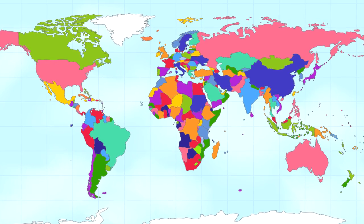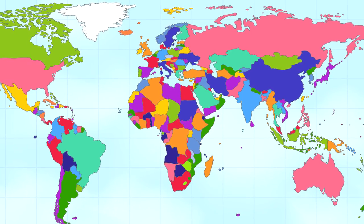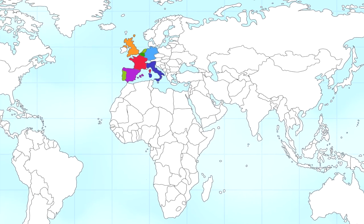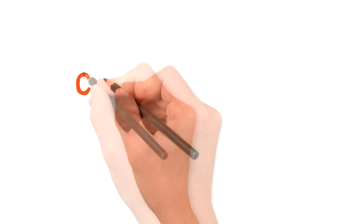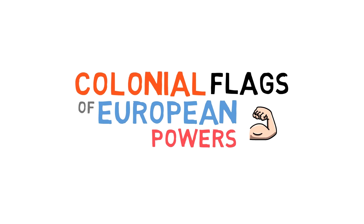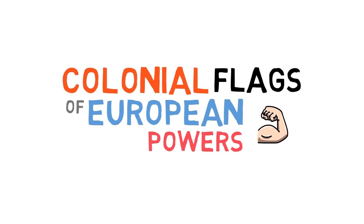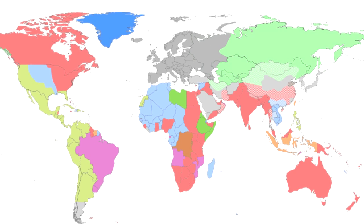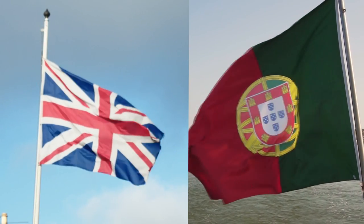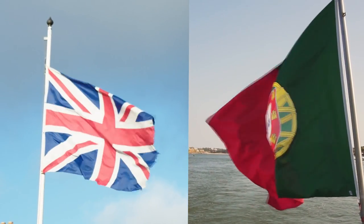Every country has their own flag and we've covered a number of them here on the channel. I'll post a link to the full fun with flags playlist in the description. But a few countries deserve special attention in this video. Today I'm going to talk about the colonial flags of European powers. A large number of European countries had colonial empires for hundreds of years, some starting around the 16th century and going all the way to the 20th, and a lot of times they chose specific flags to represent their rule in those locations and the lands and people of those places.